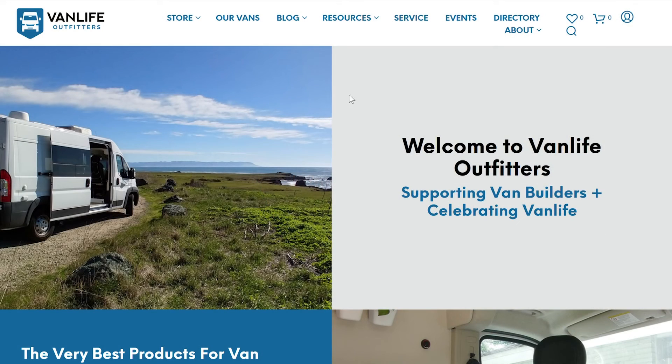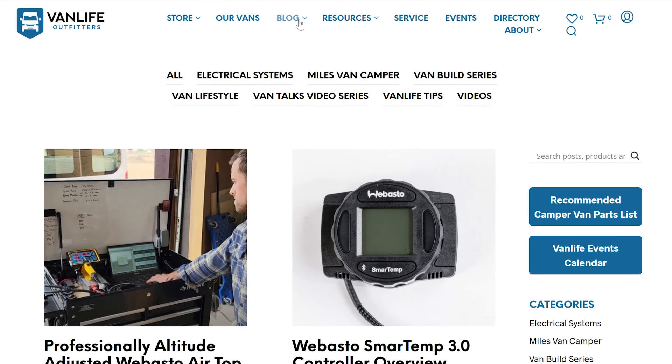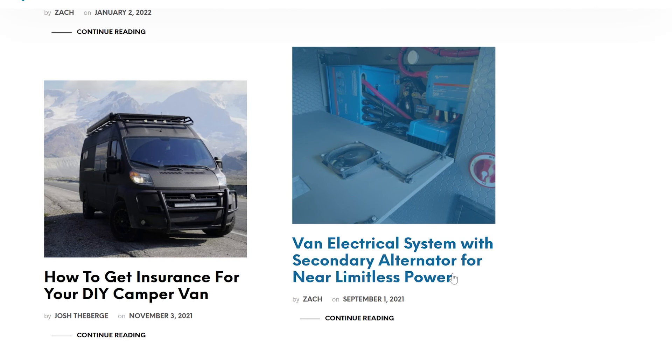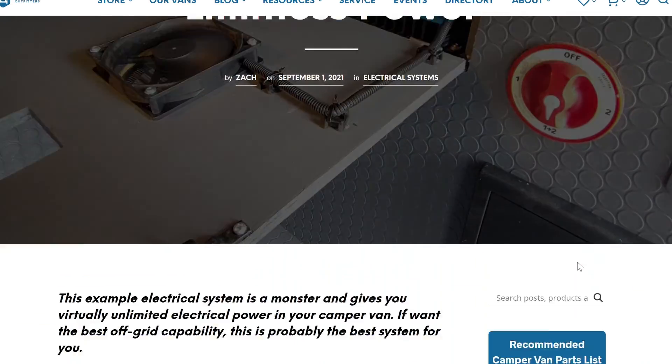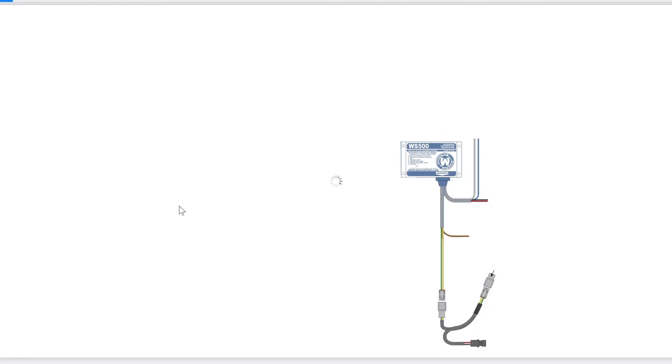Thanks for watching. If you'd like to learn more about electrical systems with dedicated charging alternators like this one, we encourage you to check out our blog at vanlifeoutfitters.com/blog, where we have a post about secondary alternator systems including a free detailed wiring diagram and a discounted product bundle.